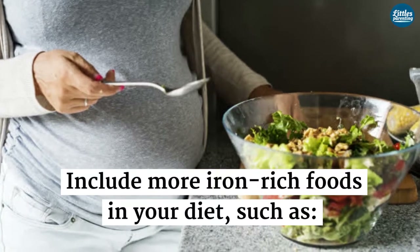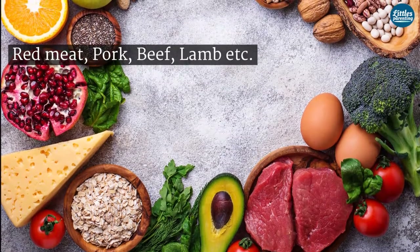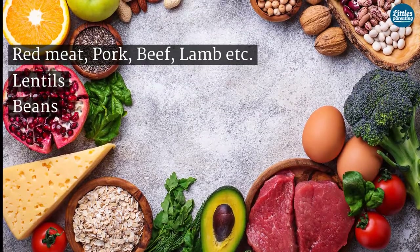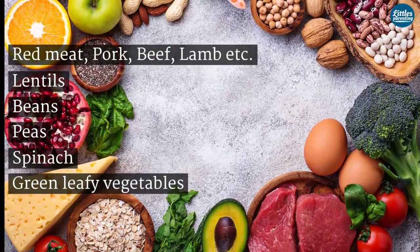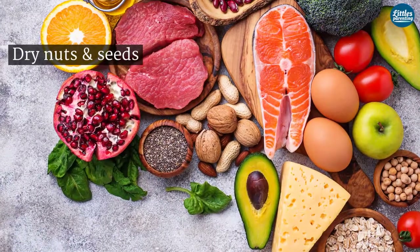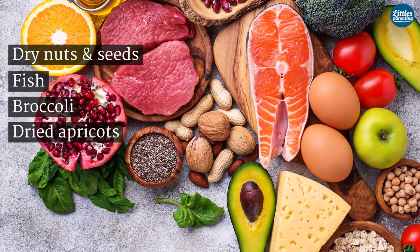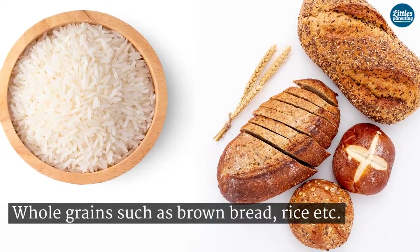Include more iron-rich foods in your diet such as red meats, pork, beef, lamb, lentils, beans, peas, spinach, green leafy vegetables, dry nuts and seeds, fish, broccoli, dried apricots, eggs, whole grains such as brown bread and rice, and iron-fortified cereals.